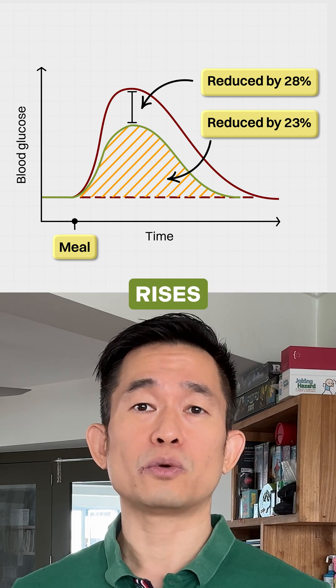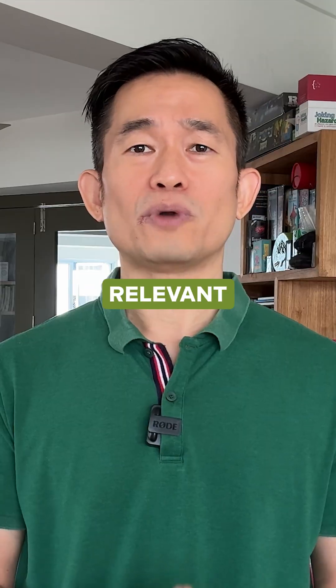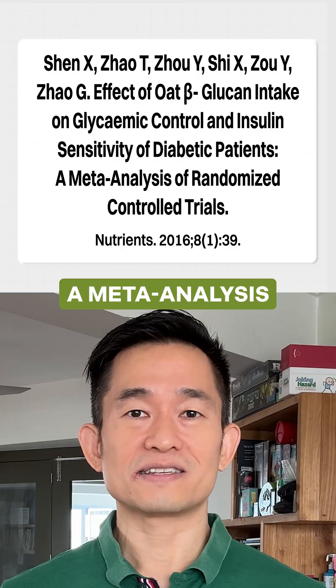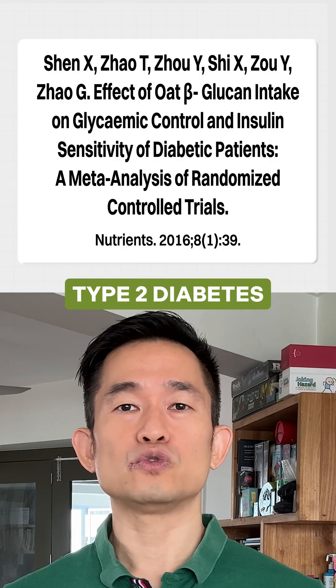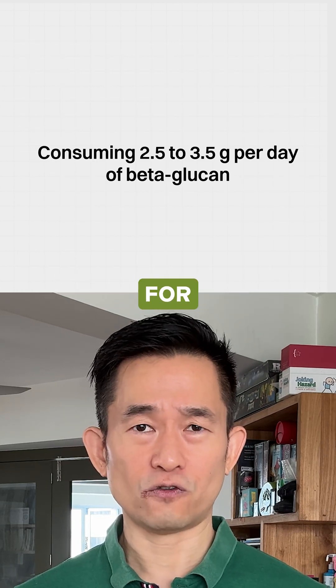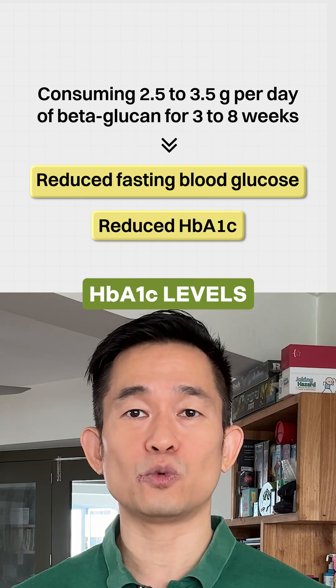In simple terms, this means smaller, more controlled blood sugar rises after meals. While this need not be a concern for most people, it would be relevant for those who are at risk of diabetes or pre-diabetes. A meta-analysis of studies in people with type 2 diabetes also found that consuming 2.5 to 3.5 grams of beta-glucan daily for 3 to 8 weeks significantly reduced fasting blood glucose and HbA1c levels.